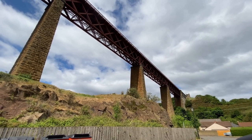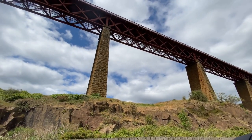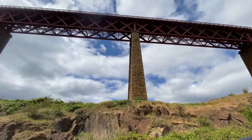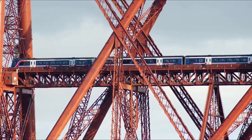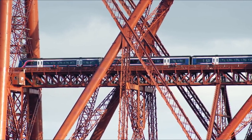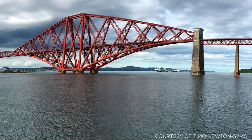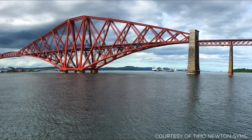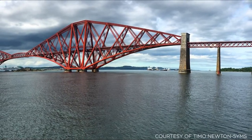Its 521-metre span was almost four times as large as any railway bridge previously built in the United Kingdom. Construction of the Forth Bridge posed immense challenges. A structure like this needs constant maintenance, so it's no surprise it's become part of the expression 'painting the Forth Bridge,' referring to a never-ending task — by the time you finish at one end, it's time to start over again at the other.